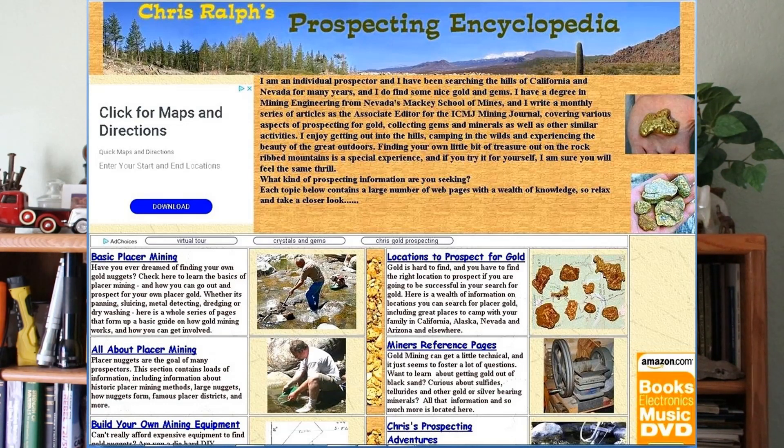I also have a website at NevadaOutbackGems.com — link in the description — with lots of useful prospecting information. I really appreciate your comments and constructive criticism. Don't just toss out insults — I'll delete those — but helpful questions and suggestions are welcome, and I do respond to comments. If you've enjoyed this video, subscribe and hit the notification bell so you know when I post new videos. Like and share if you're excited about the content, and I'll see you again real soon.